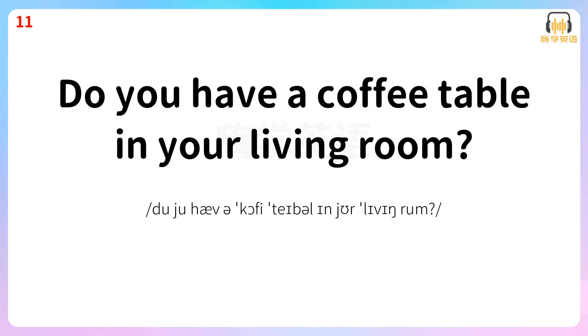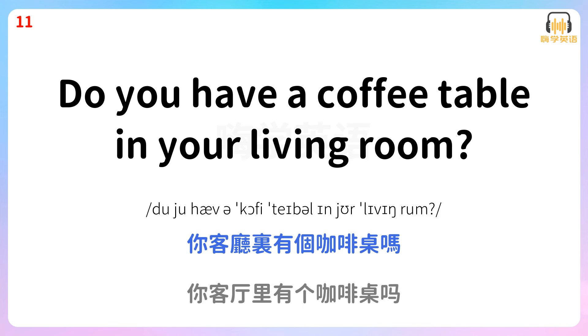Do you have a coffee table in your living room? 你客厅里有个咖啡桌吗?